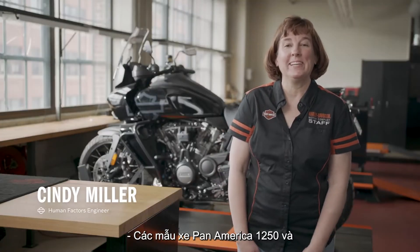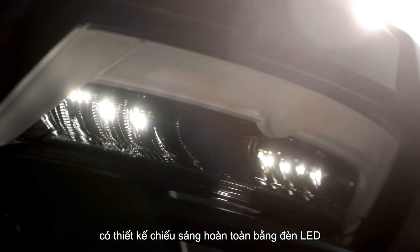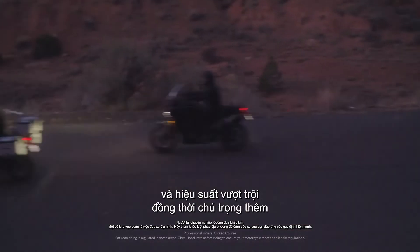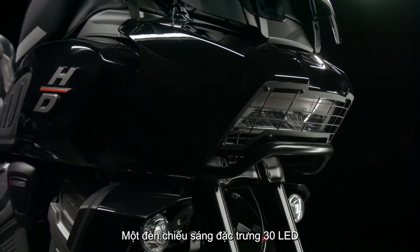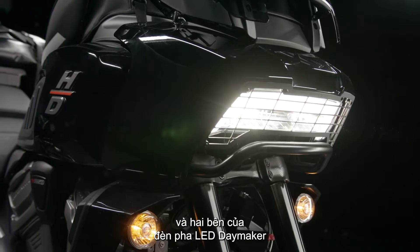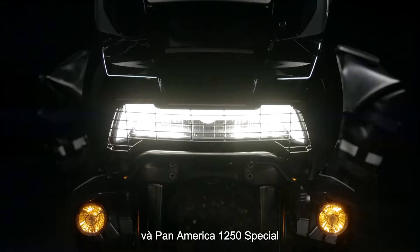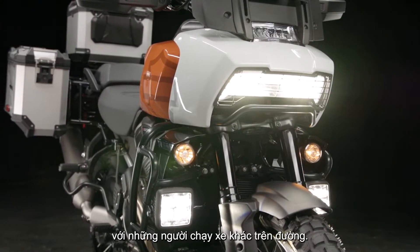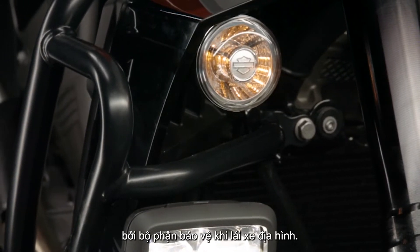The Pan America 1250 and Pan America 1250 Special models feature an all-LED lighting design to deliver signature style and outstanding performance, with an additional focus on rugged durability in the off-road environment. A 30-LED signature lighting element behind a diffuser lens, above and to the sides of the Daymaker LED headlamp, helps identify the Pan America 1250 and Pan America 1250 Special to other riders on the road. The front turn signals are positioned to be protected by the brush guard during off-road riding.